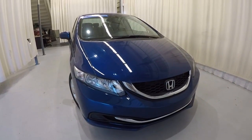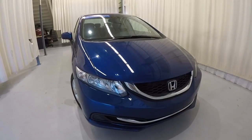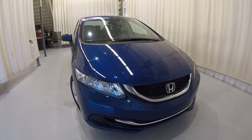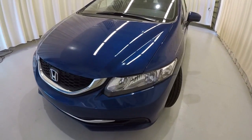Today we're featuring a 2015 Honda Civic LX. It's got 34,000 miles on it. It is a certified unit with a clean Carfax, one owner. It's Dyno Blue Pearl in color. I'll go ahead and give you the walk-around of the vehicle.